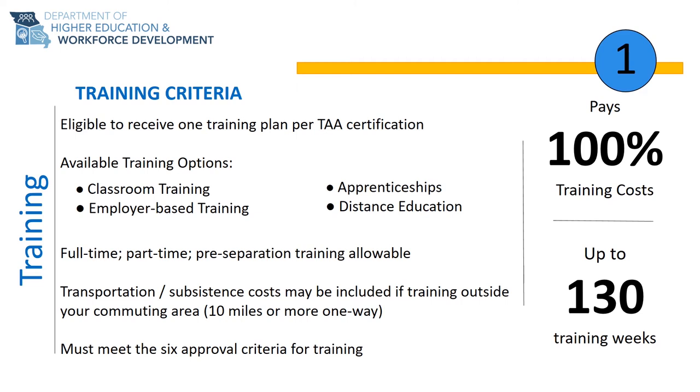If you are required to travel outside of your commuting area — which in Missouri is 10 miles one way — to attend training, your transportation costs may also be included in your training. Additionally, subsistence funds are available if you are required to set up temporary housing outside of your commuting area while participating in TAA-approved training.